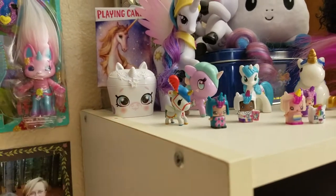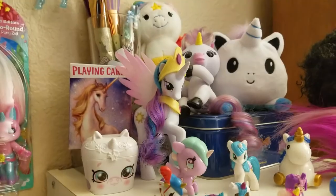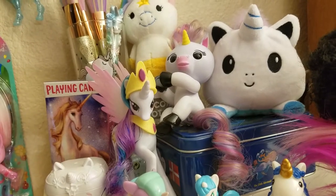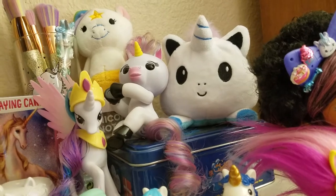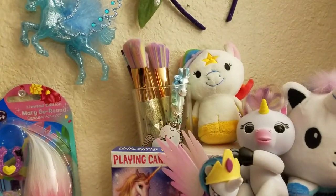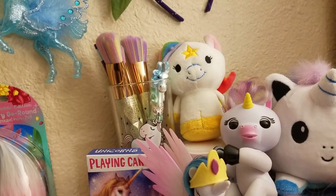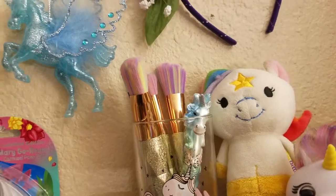And this is my unicorn pet pod from Moose Toys Shopkins, and my Princess Celestia, unicorn playing cards, my unicorn Fingerling which is really fun, and my cute little tea turtle double-sided unicorn I got from Rosemary for Christmas. And my little Starlight Itty Bitty from the Rainbow Bright Hallmark line. And then my unicorn makeup brushes and unicorn pen.